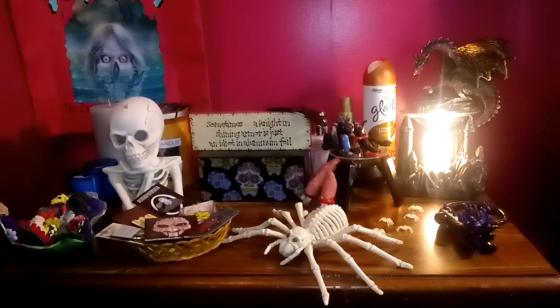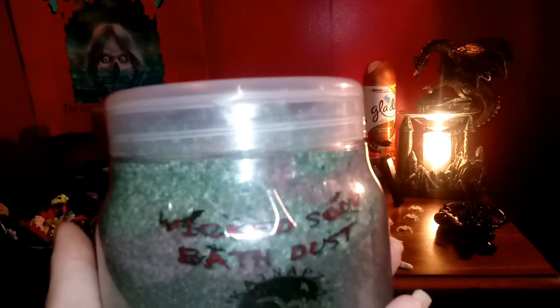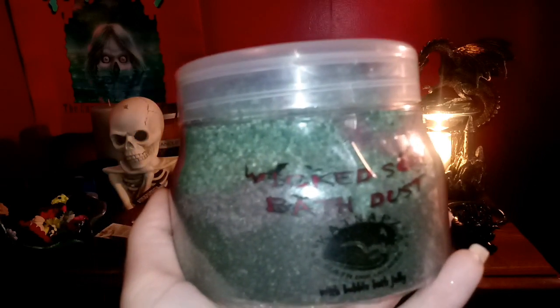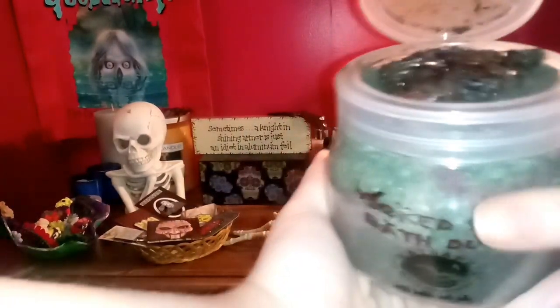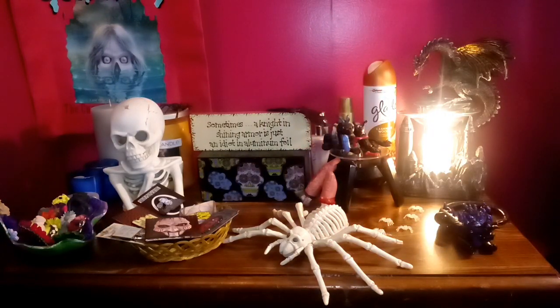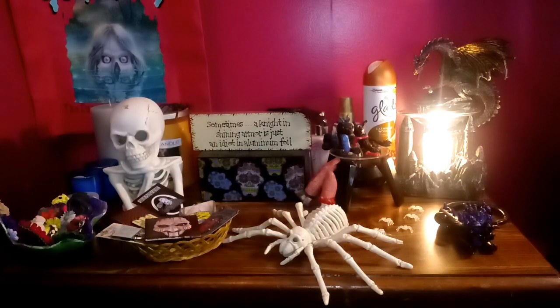Next we have a huge container of the Wicked Soul Dust — a super earthy bath dust that is highly pigmented. One cup of this will give you a total blackout bath water. There are cut-up pieces of bath jelly inside, so use it with a bath strainer. The scent is earthy with some sweetness in the back. I love the shimmer and I've been wanting a black bath-themed product for a while — I cannot wait to use this.